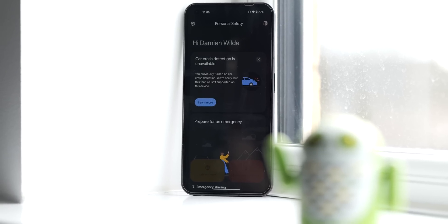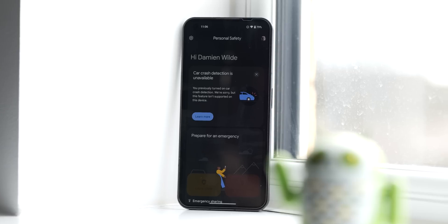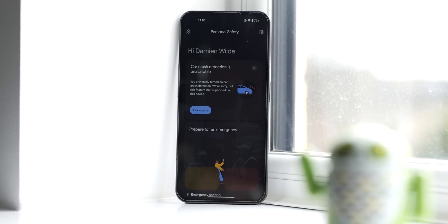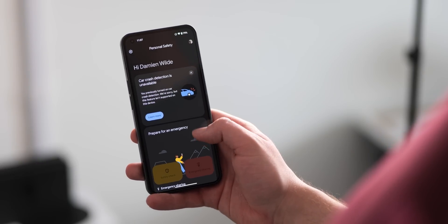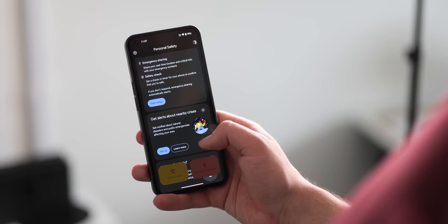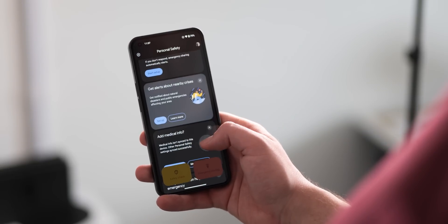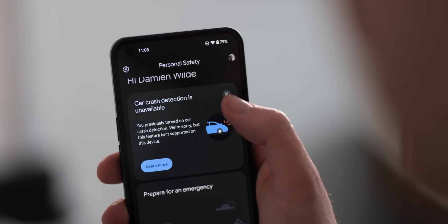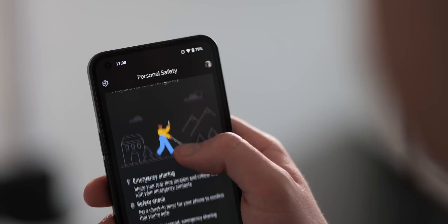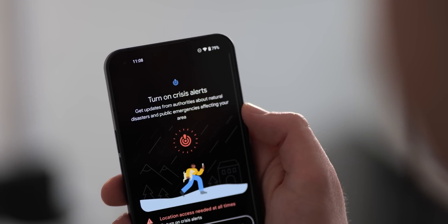The Nothing Phone 1 is also one of a few first non-Pixel Android devices with Google's suite of personal safety tools baked in. Personal Safety debuted as a Pixel-exclusive app and includes features like emergency contacts, SOS crisis alerts, and car crash detection. With this update, most of the core personal safety experience is now accessible to Nothing Phone 1 users. Crisis alerts ensure you're aware of any ongoing emergencies in your region, while medical information and emergency sharing options are there to help plan ahead should disaster strike. Sadly, the car crash detection function is not available, but hopefully it will come with a future update.